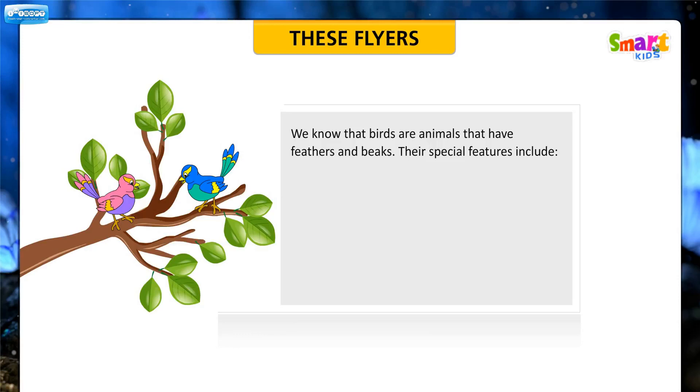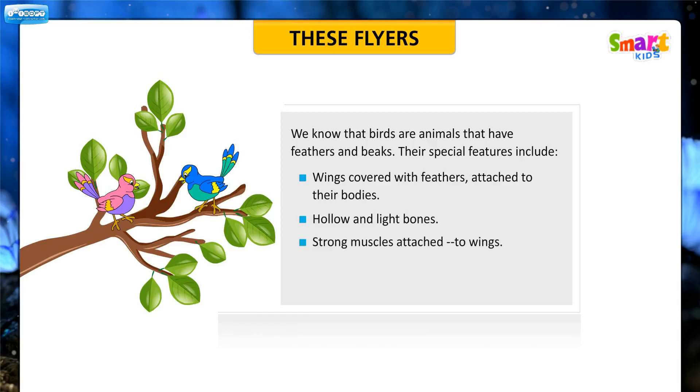We know that birds are animals that have feathers and beaks. Their special features include wings covered with feathers attached to their bodies, hollow and light bones, strong muscles attached to wings, and a boat-shaped or streamlined body that helps them to cut through the air.